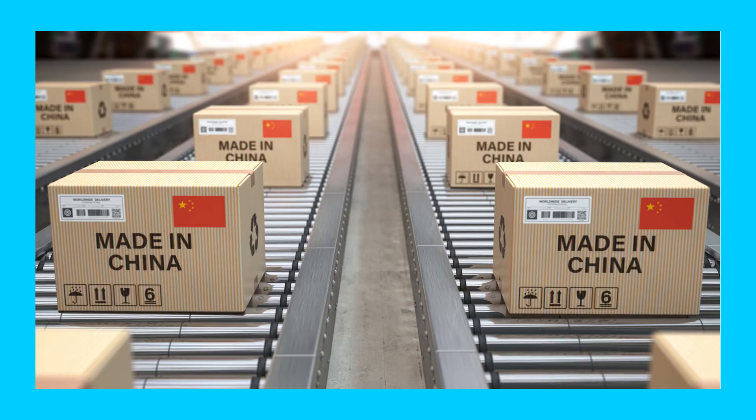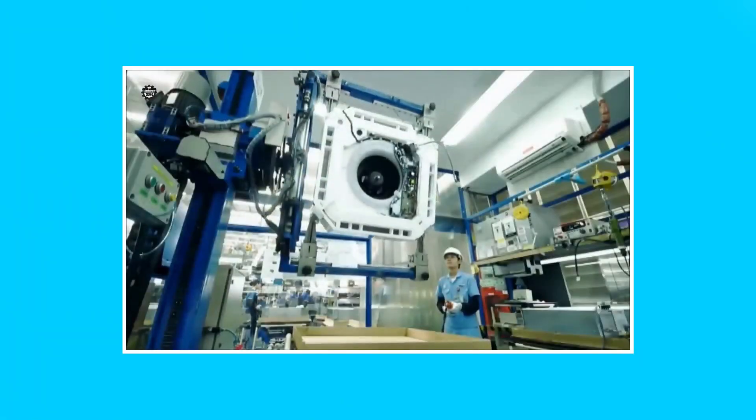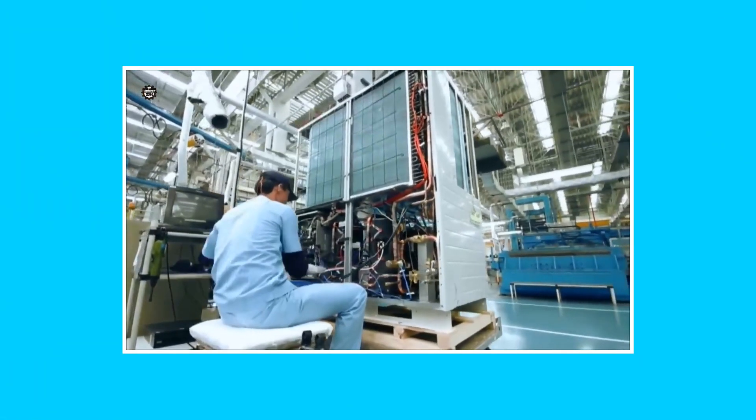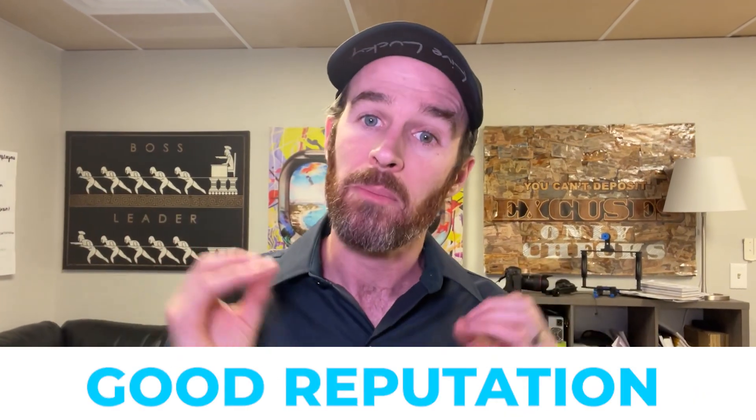Now you are probably saying to yourself, 'Okay, that makes sense.' After all, everything is made all over the world — aka China — now anyway, so it's not that far-fetched to think that all manufacturers get some of their components from similar factories, piecemeal them together in their own factory, put a logo on it, and call it a day.